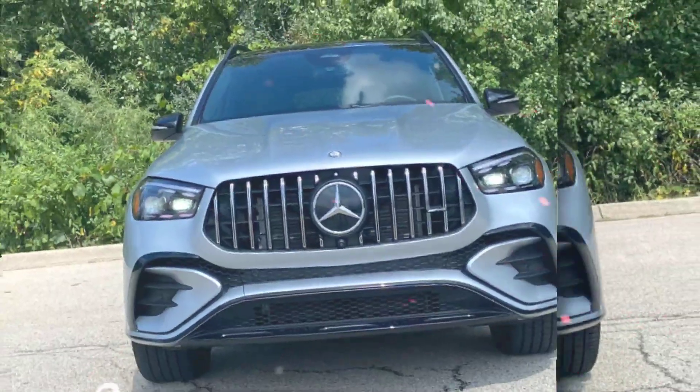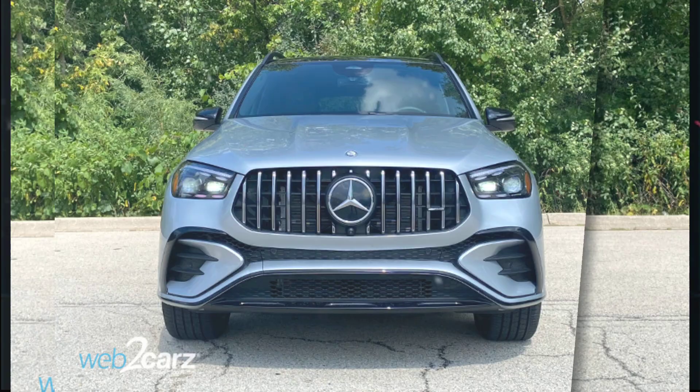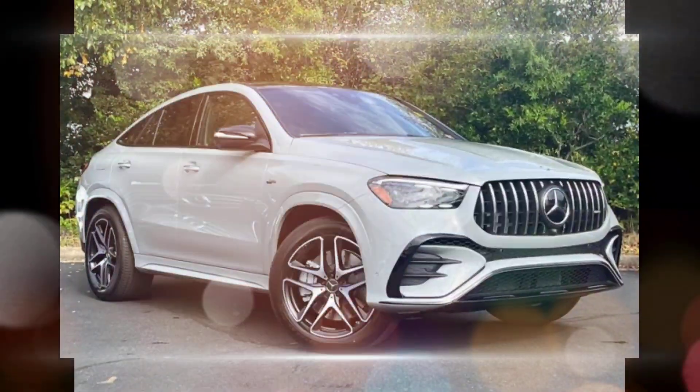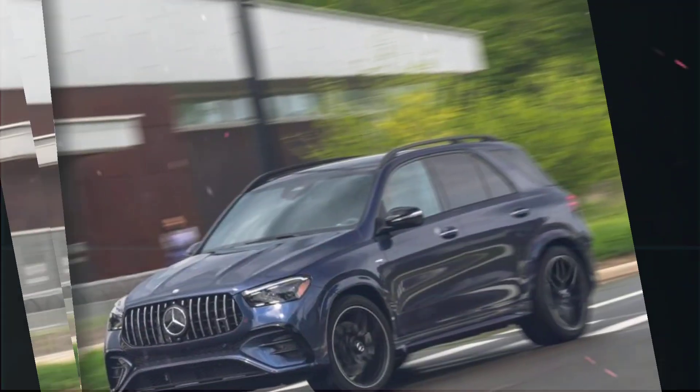Fuel economy: the EPA estimates that the GLE 53 gets 20 miles per gallon in the city and 26 miles per gallon on the highway. This is not the best fuel economy for an SUV, but it is not bad for a high-performance model.